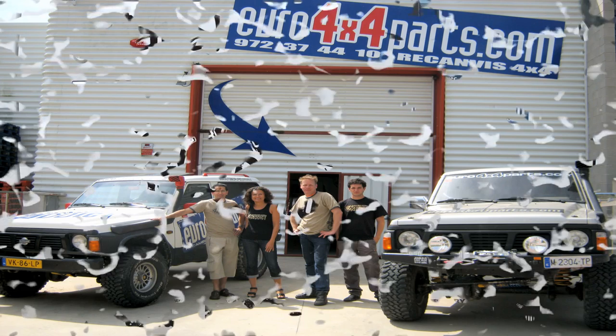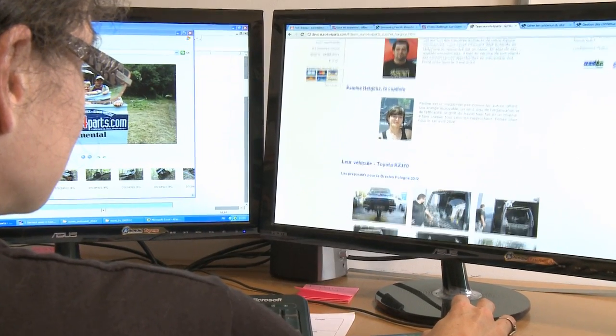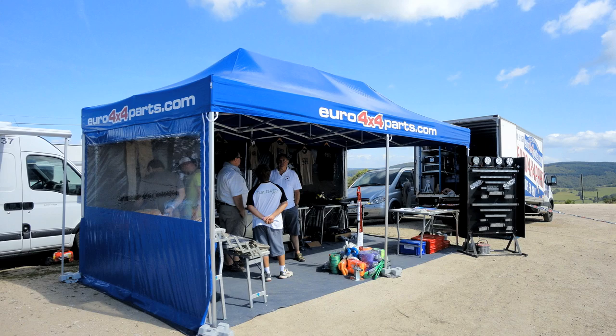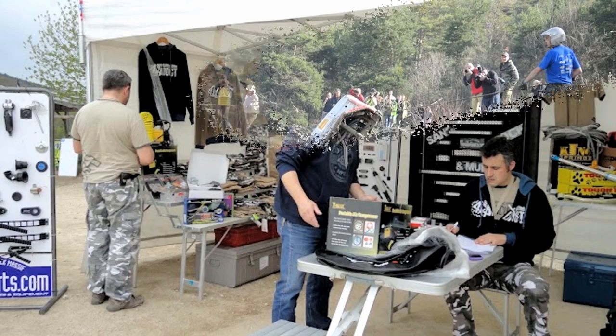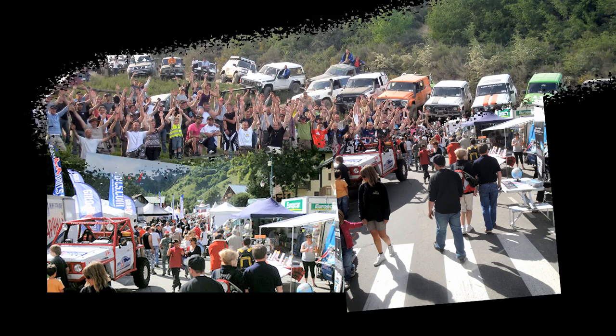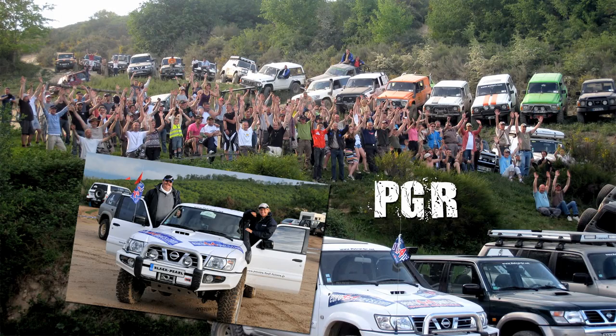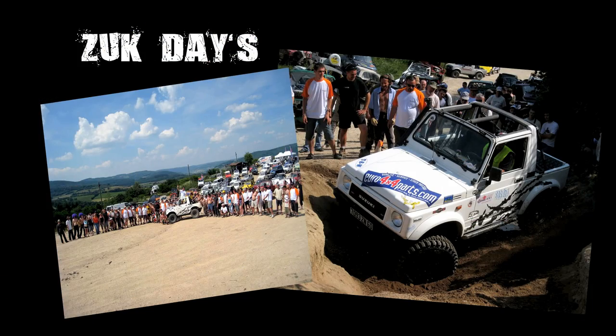Here at Euro 4x4 Parts, above and beyond spare parts and technical advice, we are fully committed in our involvement with the 4x4 community as a whole. We regularly participate in events just about every weekend during the high season. You'll find us at meetings and shows such as the Valois, Festiap, PGR, Pirate, Zugdais, My80 and Toyota Series 40, to name but a few.